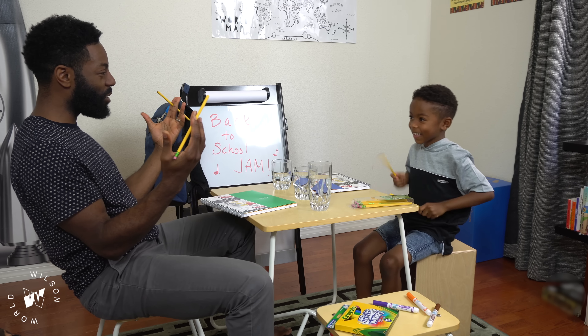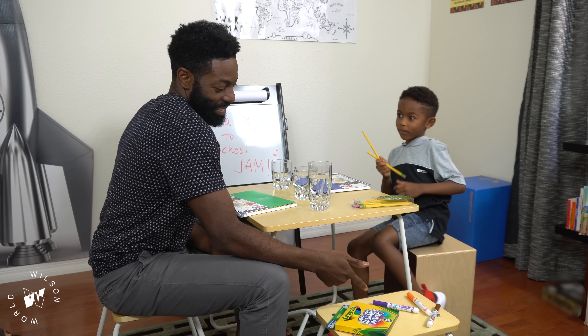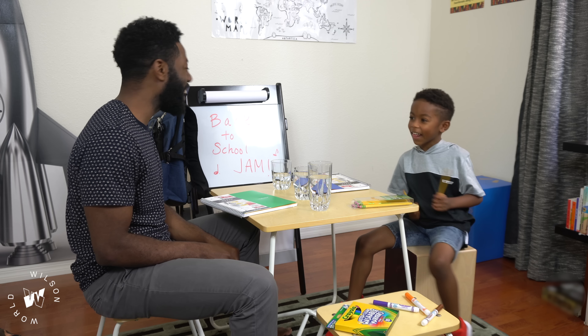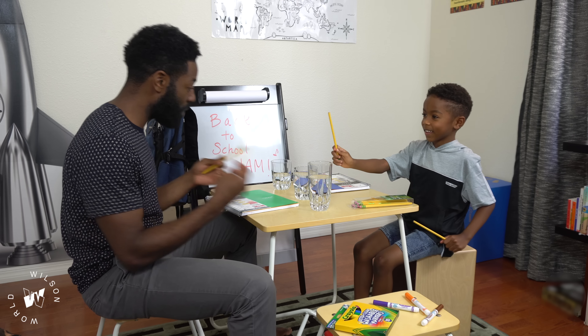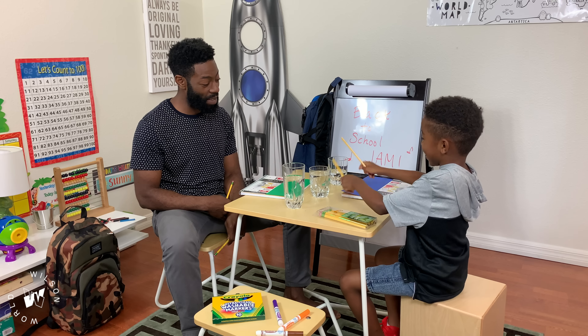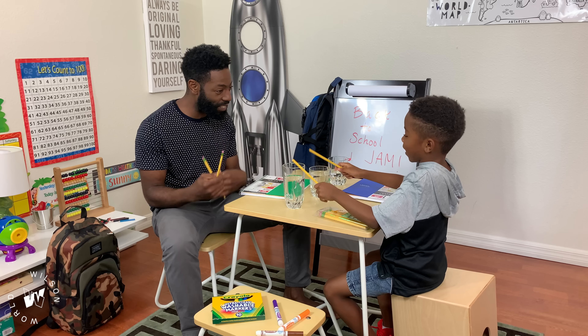Yeah, I have some pencils too — so these are going to be our drumsticks. We have some markers; maybe you could just hit the markers with something. But we'll just vibe out. And we'll also use these cups. Each cup has a different sound — the volume of water changes the sound of the cup.